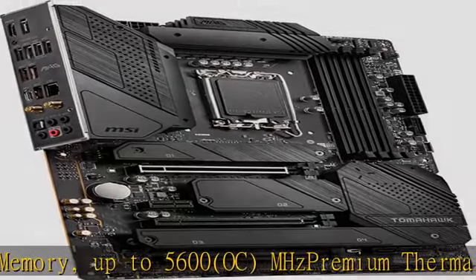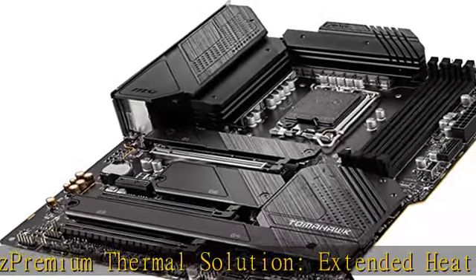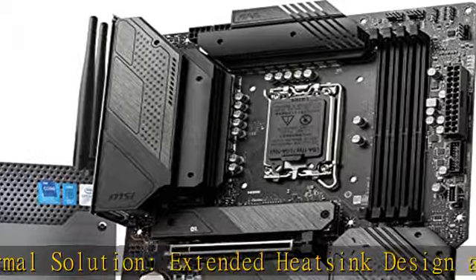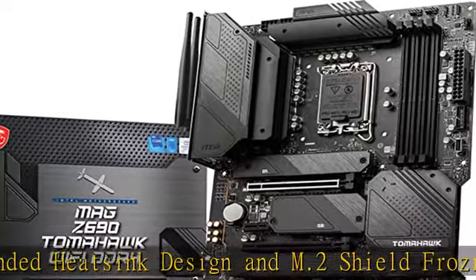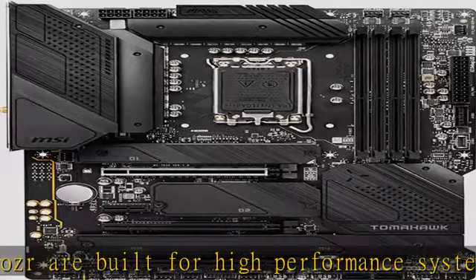Upgraded network solution for professional and multimedia use, delivering a secure, stable, and fast network connection. Lightning M.2 running at PCIe Gen 4x4 maximizes performance for NVMe-based SSDs. Check the description to get this product at the best price.